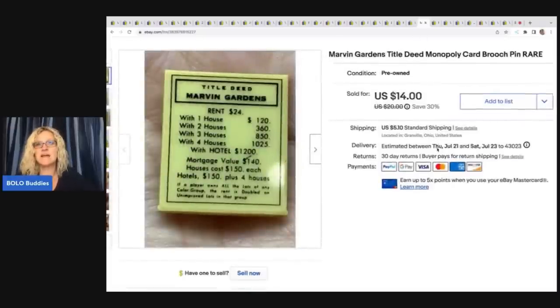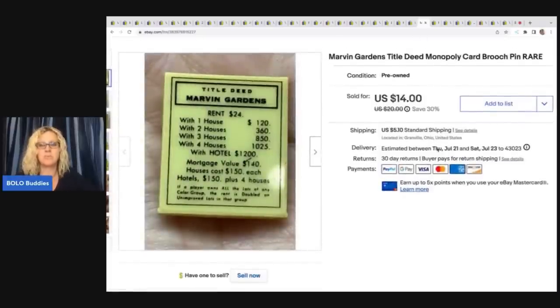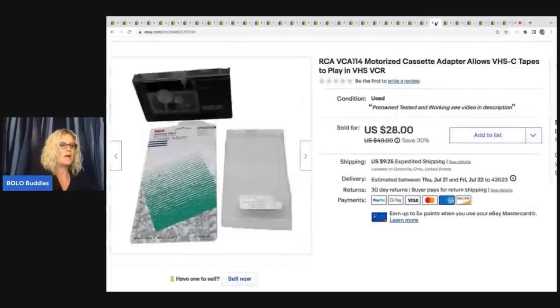This right here is a really cool Marvin Gardens Title Deed Monopoly card brooch. I got this at a garage sale — probably 50 cents or less — and I sold it for $14 plus shipping.